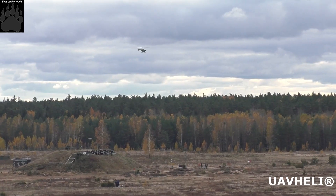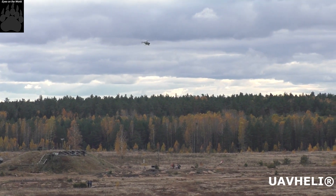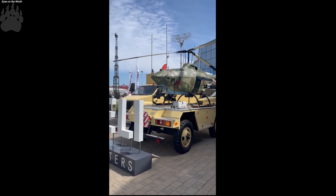The maximum speed is 180 km per hour. Flight duration is up to 9 hours. Maximum altitude is up to 3,000 metres.